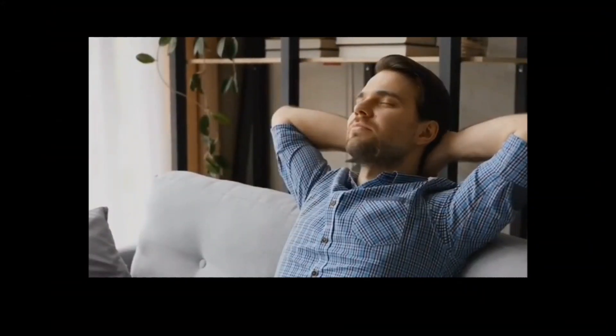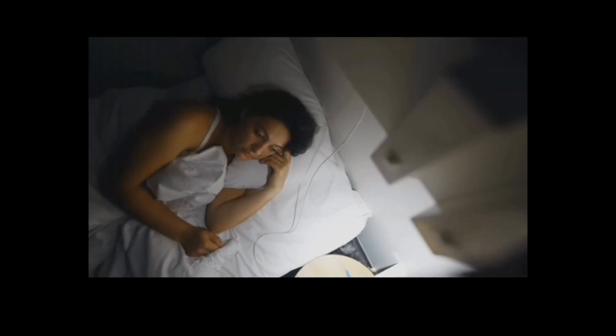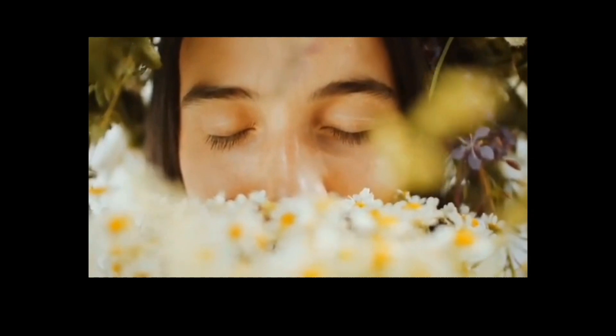Surprising facts and effectiveness: Lemon balm, another calming herb, has shown promising results in reducing sleep disturbances and improving overall sleep quality. Surprisingly, lavender, commonly associated with relaxation, has been found to aid sleep when inhaled or applied topically.